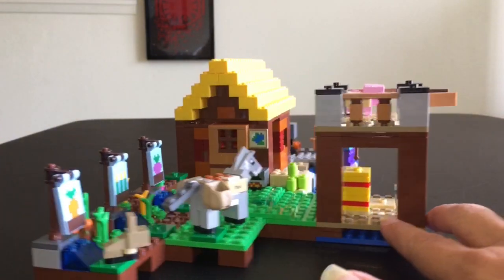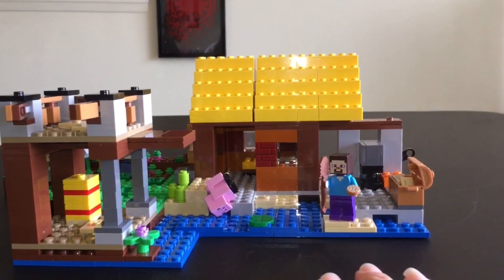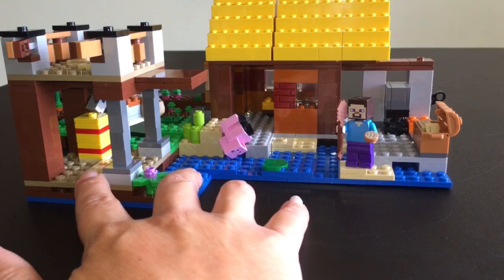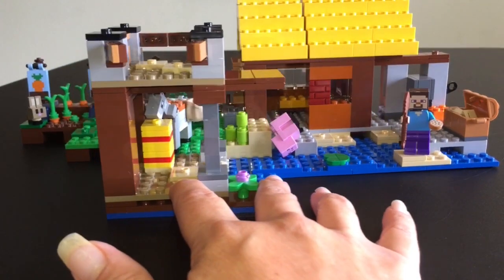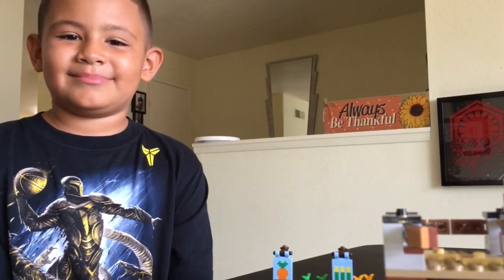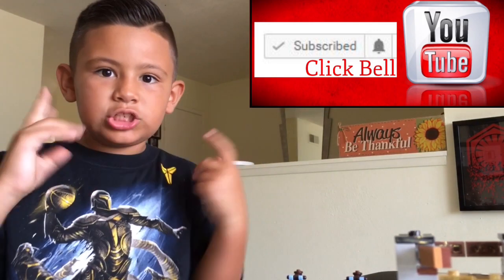Geo the Jedi, any last words for your viewers on this set? Oink, oink! The pig is just going to hop over the fence — oh no, the pig took a nosedive into the water! Now the donkey is going to eat some hay. Do donkeys eat hay? They probably do. Thank you everybody for watching our silly review on this awesome Farm Cottage Minecraft set. Don't forget to subscribe and hit the thumbs up button. Bye!